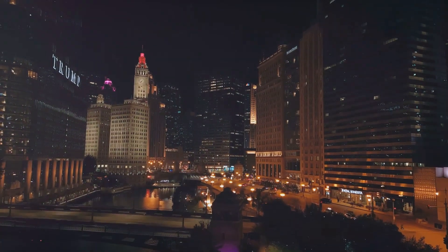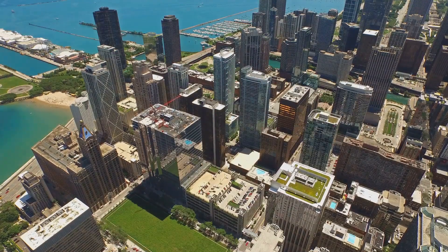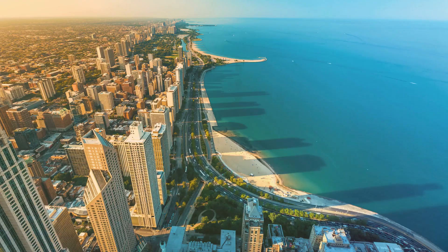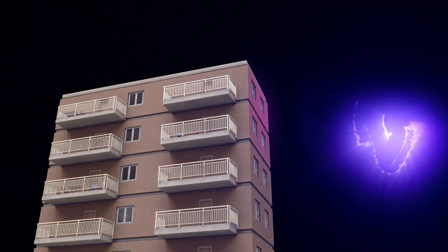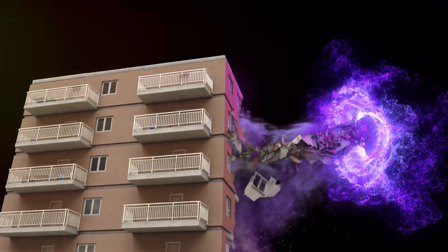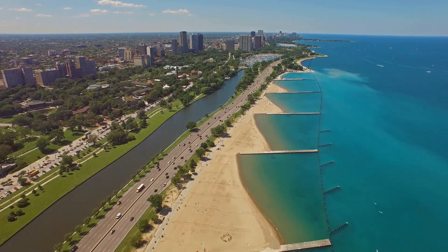Chicago's skyline wouldn't be complete without the Aqua Tower, a building that seems to ripple like water, a fitting tribute to Lake Michigan, which is right on its doorstep. Aqua Tower's undulating balconies are not only visually stunning, but also environmentally friendly, designed to manage wind and shade the building naturally.